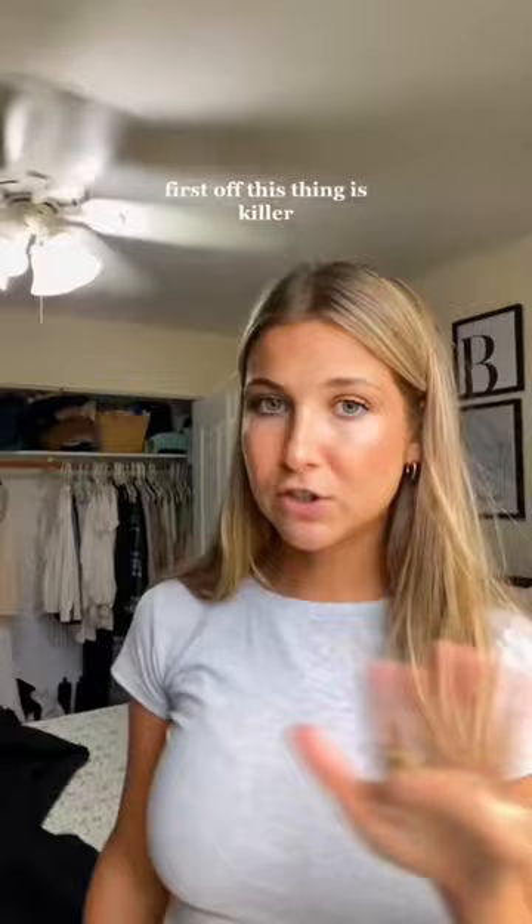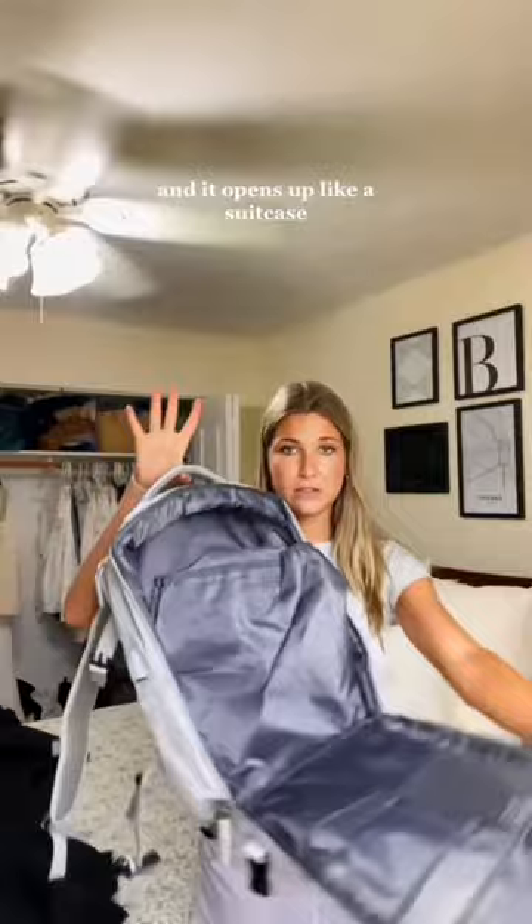I'm flying to Charleston and I can only have a personal item on my flight, so here's how I pack my backpack. This thing is killer — it was literally like $40 on Amazon and it opens up like a suitcase, so you can fit pretty much everything and be able to see everything without having to shove stuff in there.